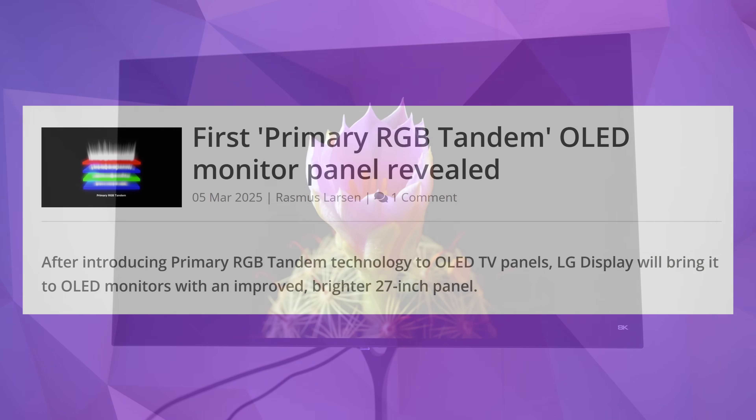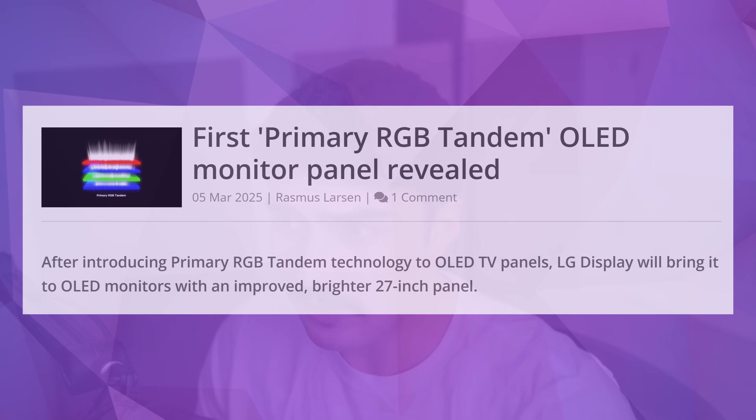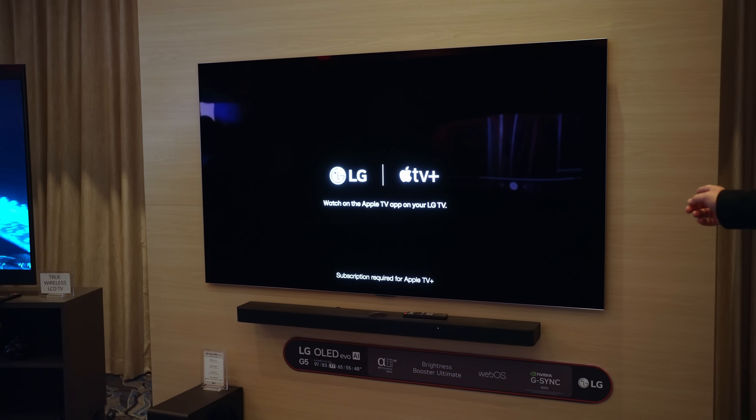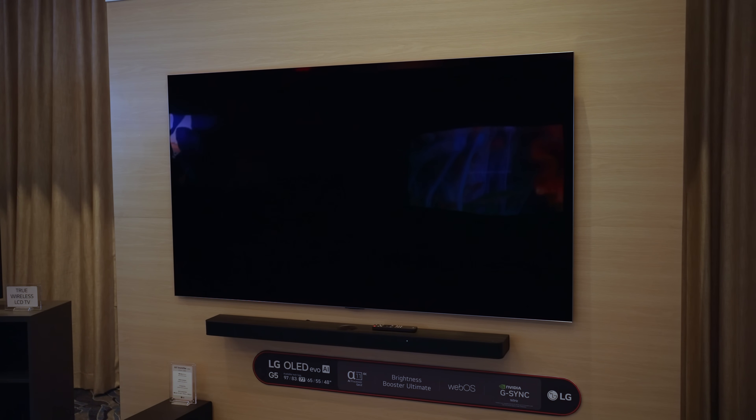My hype is out of control because according to flatpanelshd.com — great source, by the way — apparently the first primary RGB Tandem OLED monitor panel was just reviewed. Now, if you haven't heard of this primary RGB Tandem OLED technology, it's actually going to be debuting first in TVs.